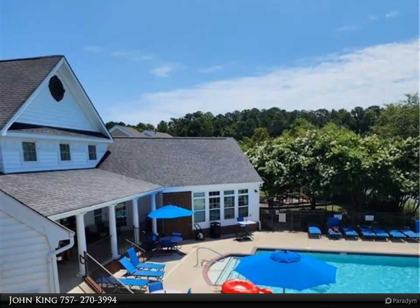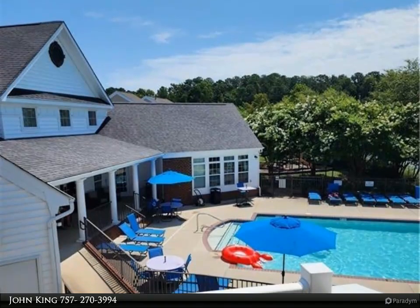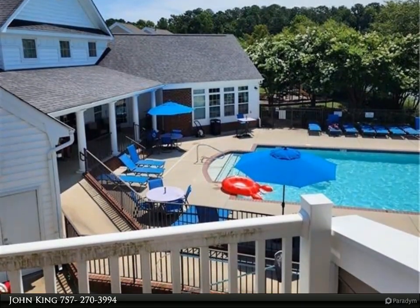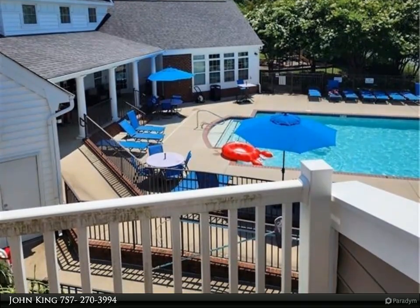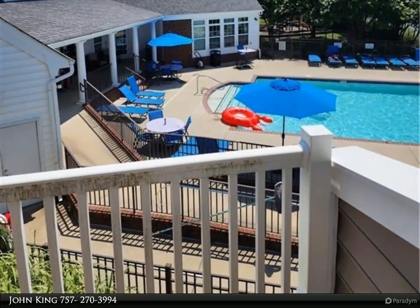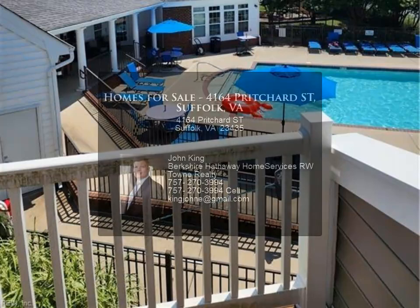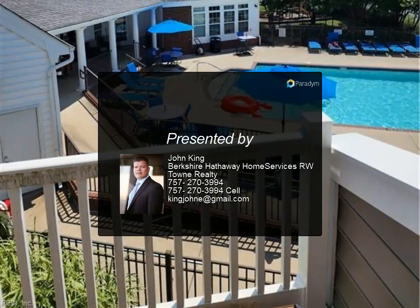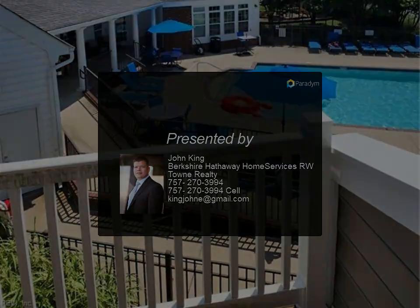Attached two-story home with open concept design, Juliet balcony off the master suite, stunning 42" kitchen cabinets beautifully accented by granite countertops and large breakfast bar island. New flooring throughout the living area. This home is great for entertaining or simply relaxing with a cup of coffee.